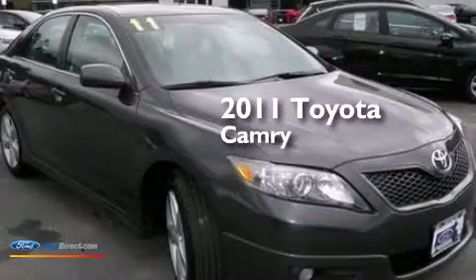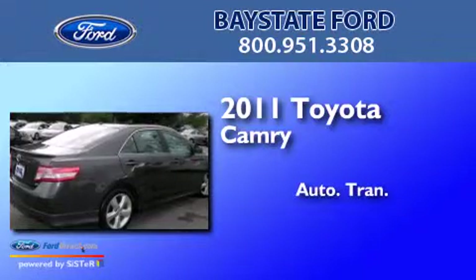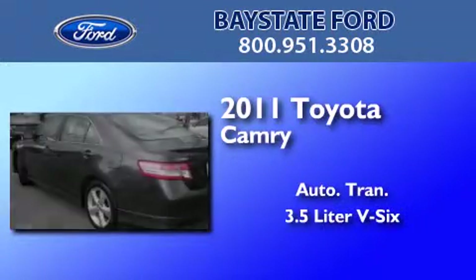This is a 2011 Toyota Camry. This four-door sedan has an automatic transmission and a 3.5-liter V6.